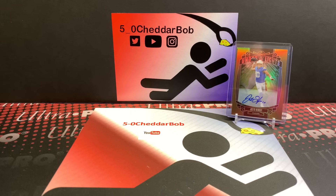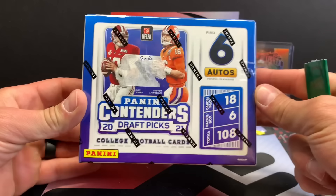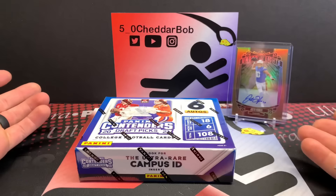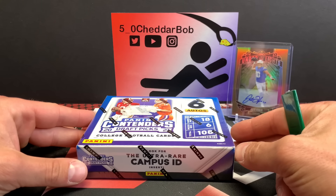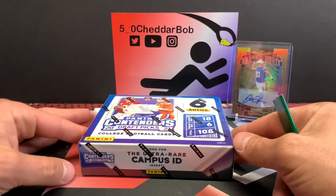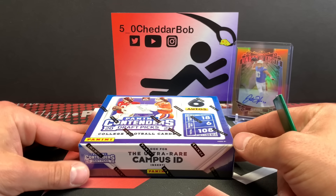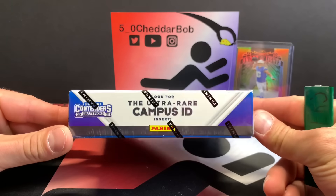What's up YouTube? 50 Cheddar Bob back with another break. It is the day after release day for 2021 Contenders Draft Picks. I finally got around to ripping open this box. I've been moving and just haven't got a chance to do it, and breaking with Barbell Breaks and everything else has kind of put a damper on doing my own breaks here. But finally got around to it.